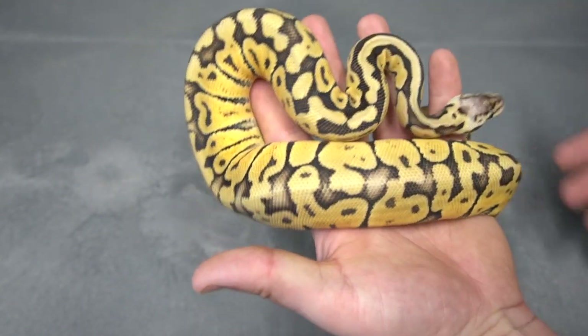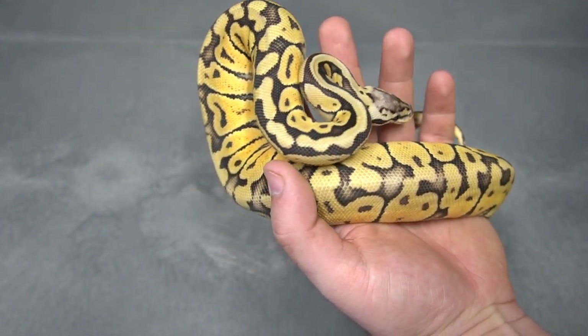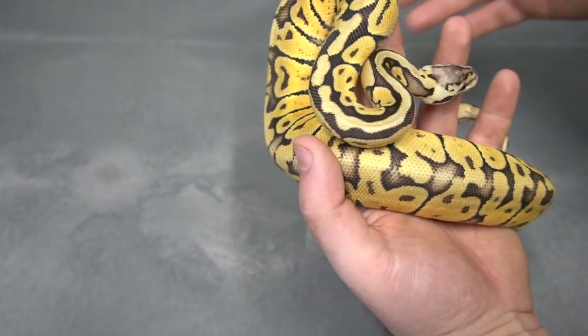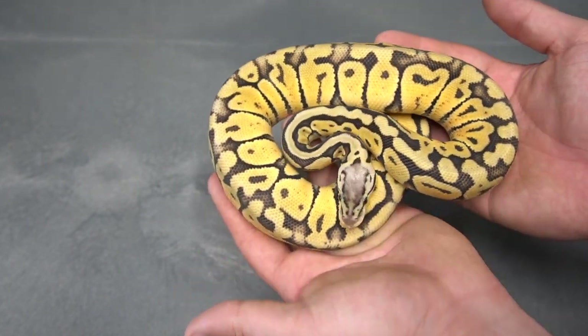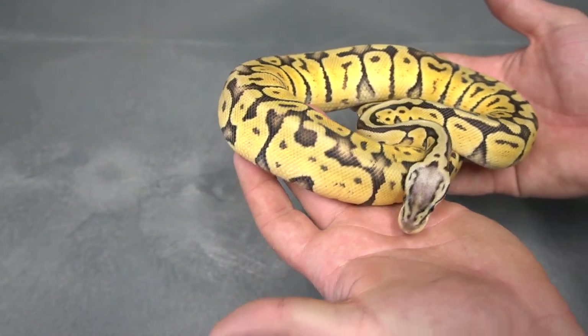Its mother was produced by Billy from Mutation Creation. I believe that she is a het monsoon, and this female Pastel Special has been throwing really really funky stuff for about six years now. This would be one that I would say is definitely funky. Could this be the het puzzle influence? Absolutely. Could it be the monsoon influence? Absolutely.